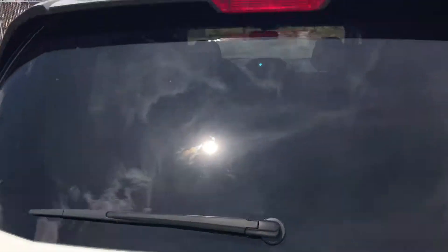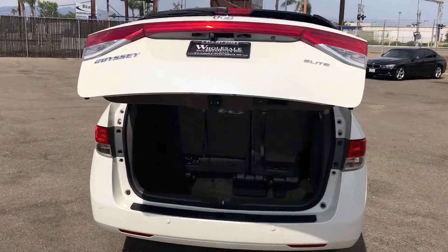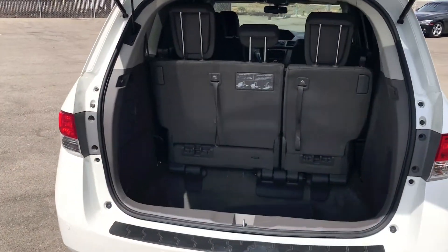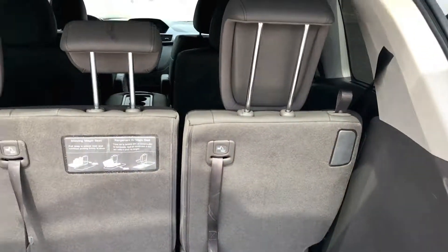Power Windows and Power Door Locks, Tilt and Telescoping Wheel, Premium Sound, Sirius XM Satellite, Navigation System, DVD System, Wireless Bluetooth, Honda Link, Parking Sensors, and Backup Camera.